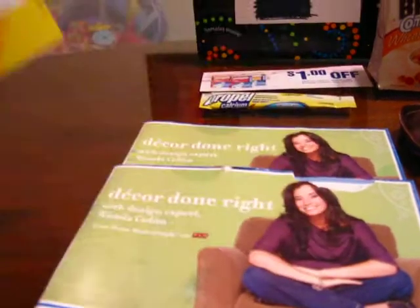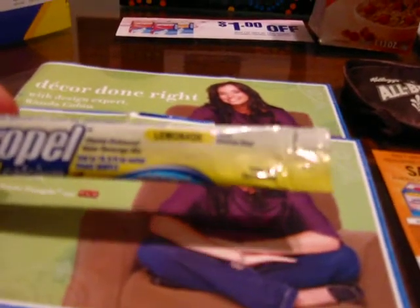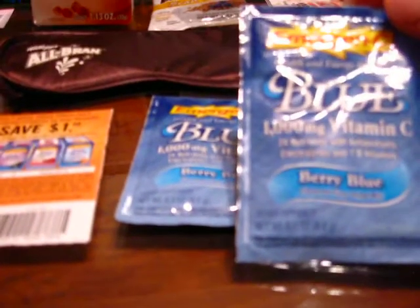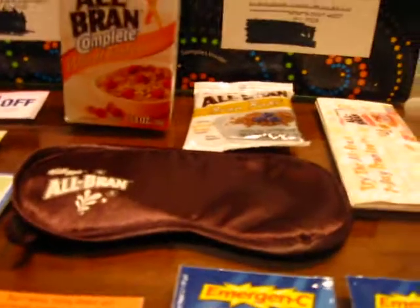Next up, I received the Propel Calcium water beverage mix — a sample along with a dollar off coupon. I also received two packets of the Emergen-C Blue, which is a vitamin mix you mix with water, and they sent two packets of that as well as a dollar off coupon.